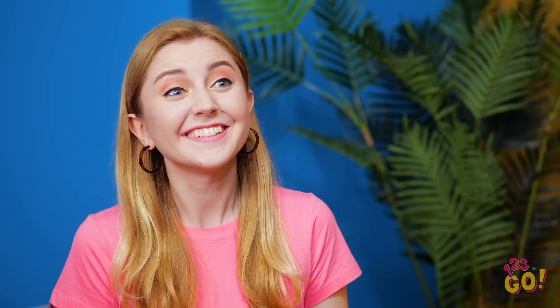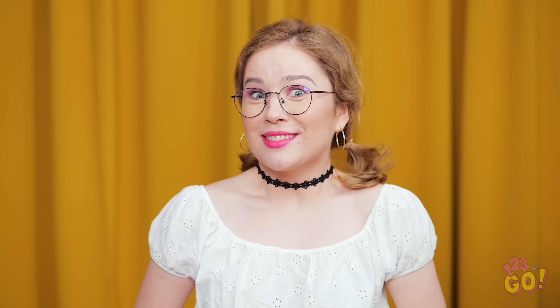Did you happen to buy a belt while you were out? Yikes! That isn't part of the look! You probably should have tried these on before buying them. But maybe I can fashion something! If you have bottoms that are too loose, pull the button through the closest belt loop, then fasten it from there. You don't even need a belt! You really are one fashionable smart cookie, girl!